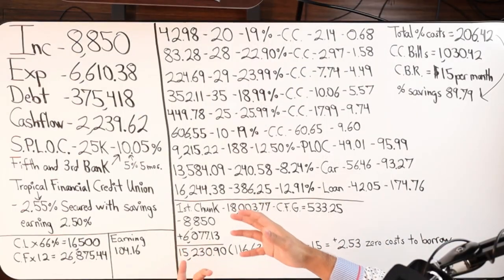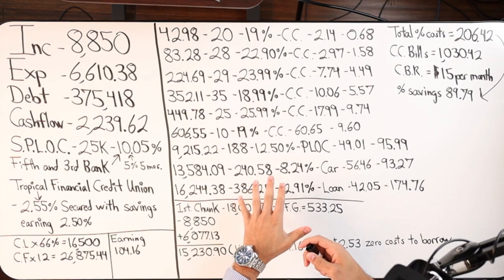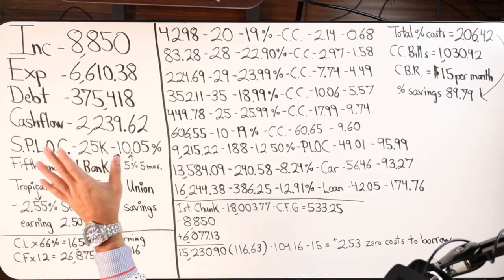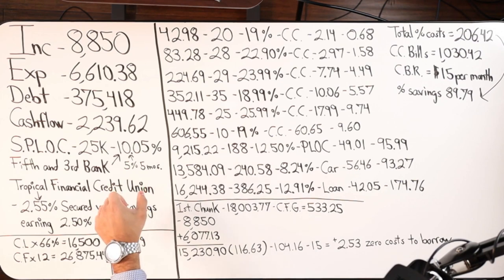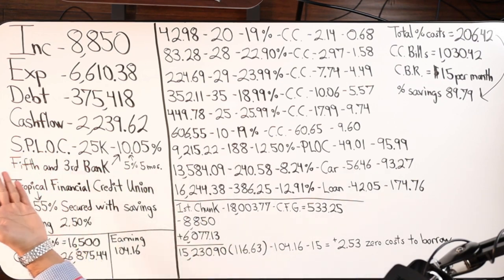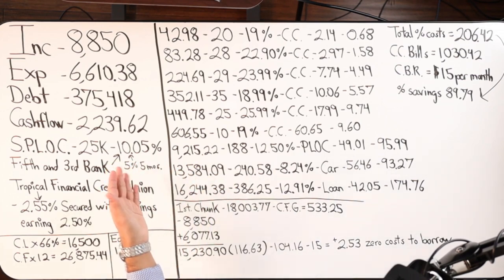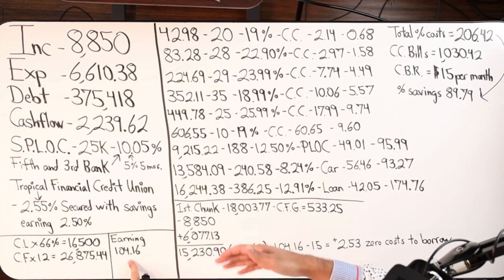Let me direct our attention to the board and share a case study I'm working on. This client has four major numbers — all the debts we are going to be doing velocity banking with. They got a secured personal line of credit on savings — $25,000. The bank they decided to go with was Fifth Third Bank, at a locked-in rate of 10.05%, which I believe is variable. Fifth Third Bank pays them a 5% rate of return on the $25K, but only for five months — that's about $104.16 a month for the first five months only.